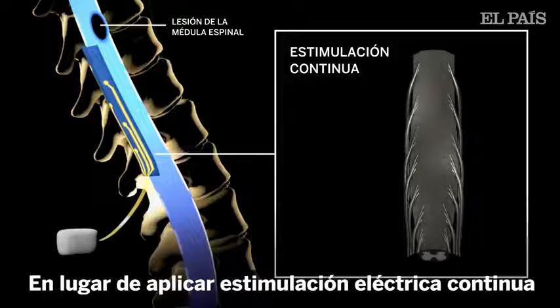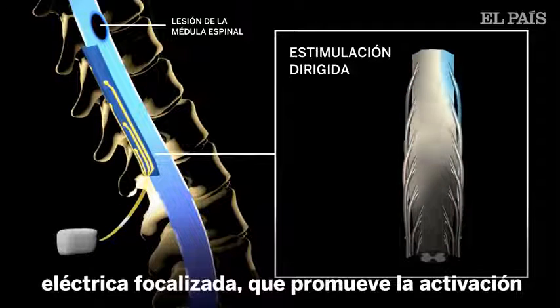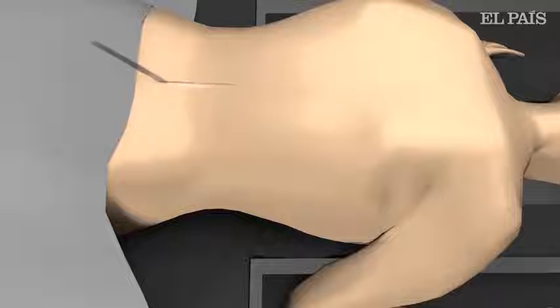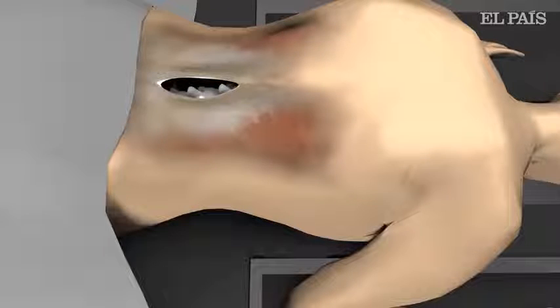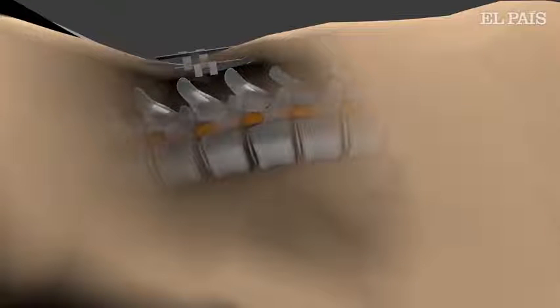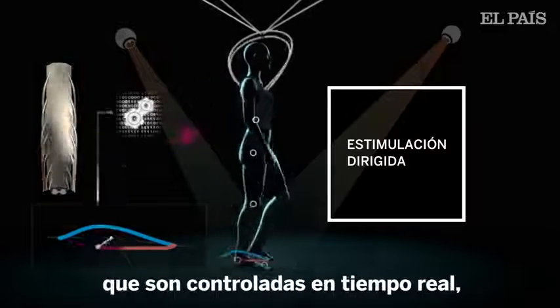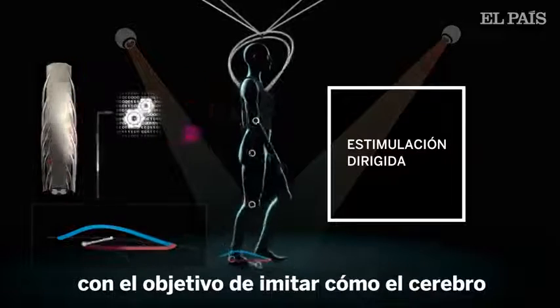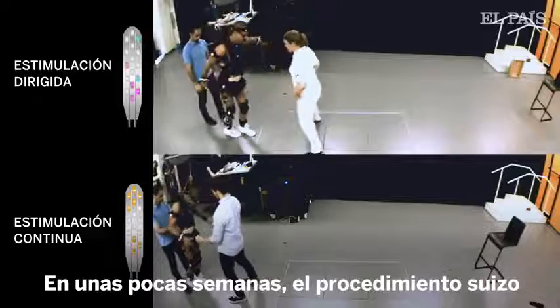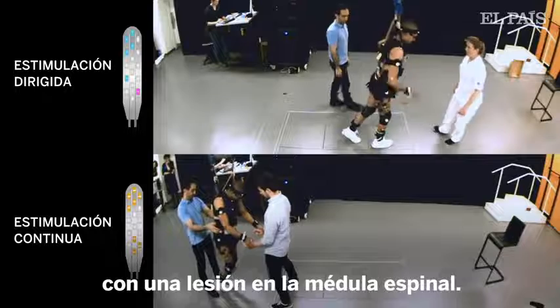Instead of applying continuous electrical stimulation, the Swiss team developed targeted electrical stimulation that promotes a physiological activation of the spinal cord. Trains of electrical pulses are delivered at specific locations, controlled in real time to mimic how the brain normally activates the spinal cord. Within a few weeks, this allowed hands-free walking in people who had sustained a spinal cord injury more than four years ago.